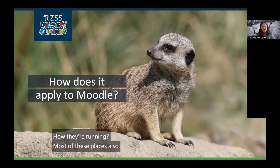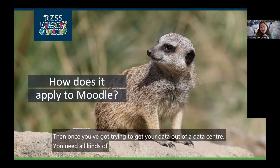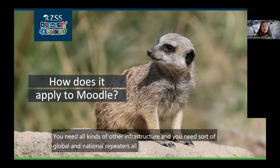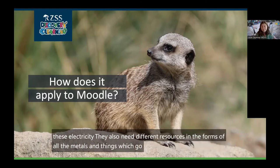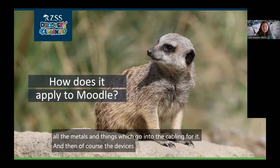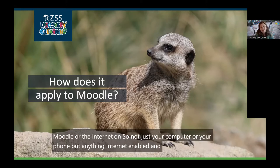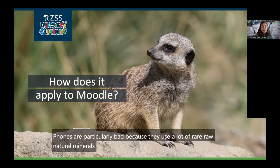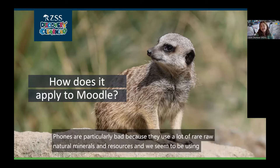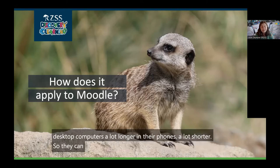Most of these places also have backup generators which run on non-renewable fuels like diesel. Then to get your data out of a data center, you need all kinds of other infrastructure — global and national repeaters all around the world which need electricity, and different resources in the form of metals and things which go into the cabling. And then of course there are the devices at home that you're viewing Moodle on — not just your computer or phone, but anything internet-enabled and your Wi-Fi router. Phones are particularly bad because they use a lot of rare, raw, natural minerals, and we seem to be replacing them every three years.